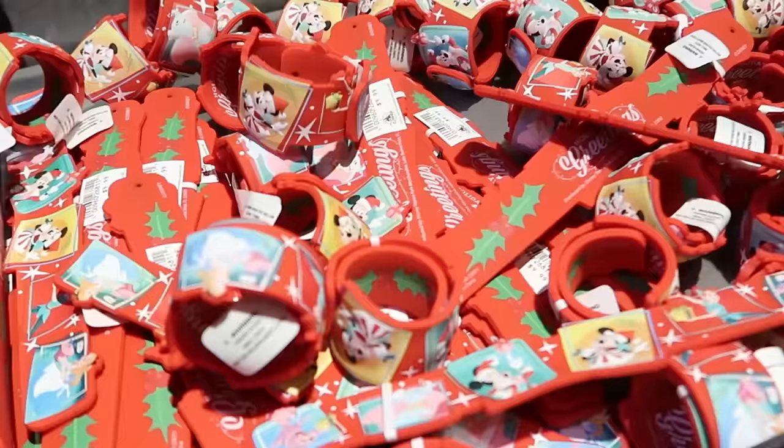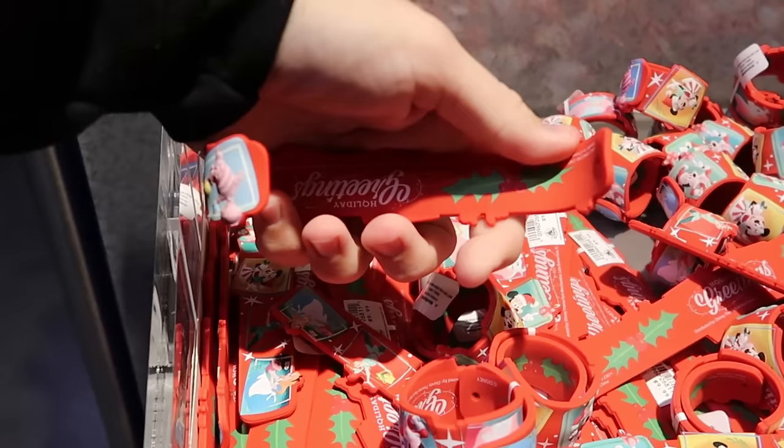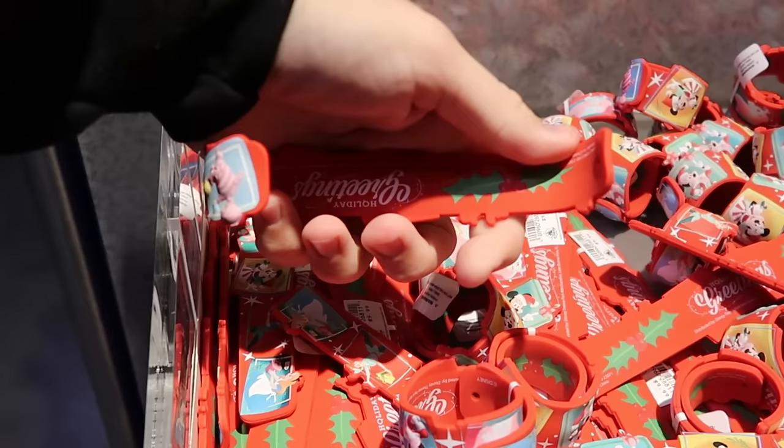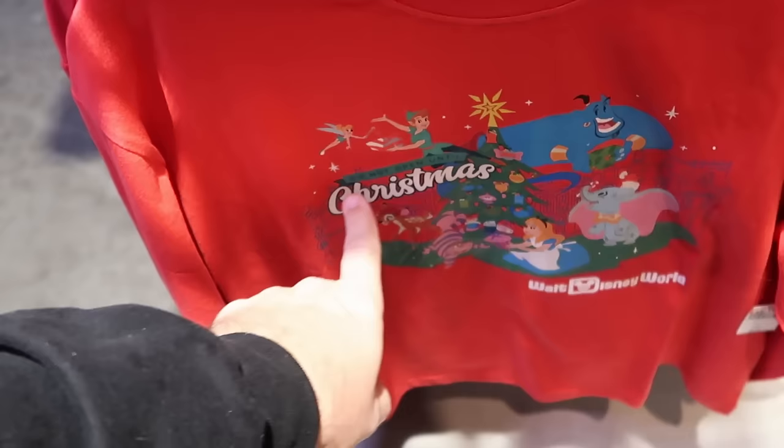They even have a whole bin of this year's holiday slap bracelets featuring all the main Disney characters — the back side says 'Holiday Greetings.' These are only 99 cents a piece! Right underneath is a Christmas at Walt Disney World long-sleeve adult T-shirt that says 'Do Not Open Till Christmas' — $10, marked down from $40.